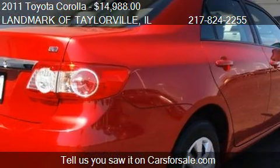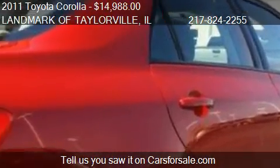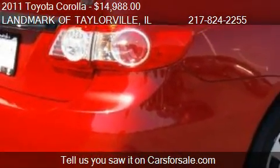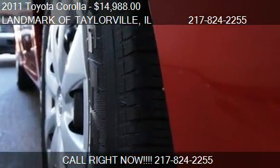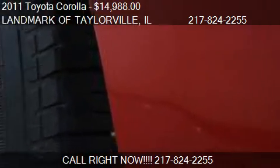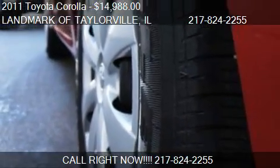Call us at 217-824-2255 or stop by our lot. Find us at 1531 West Springfield Road in Taylorville, Illinois, on our website, or check us out on carsforsale.com.